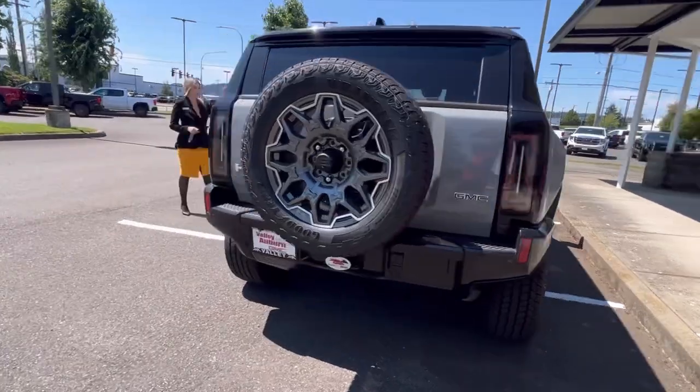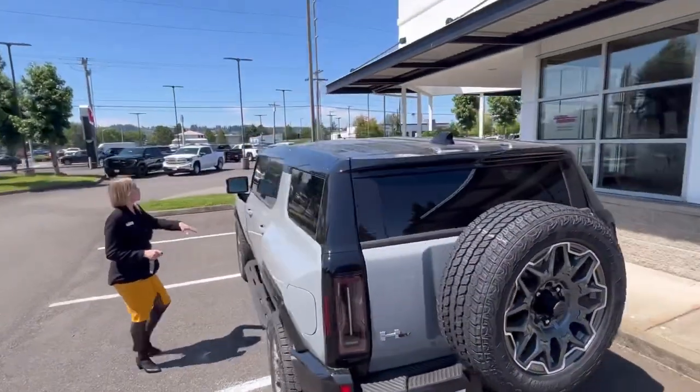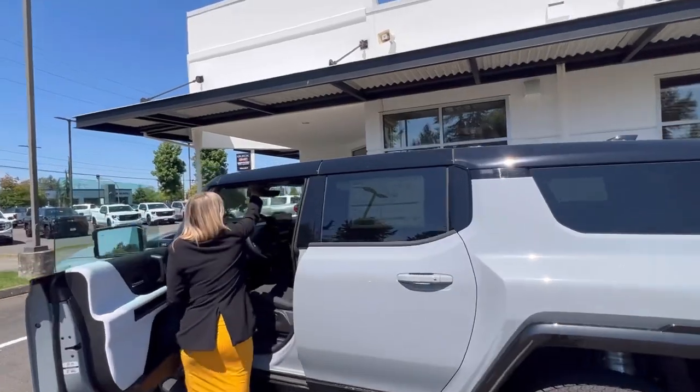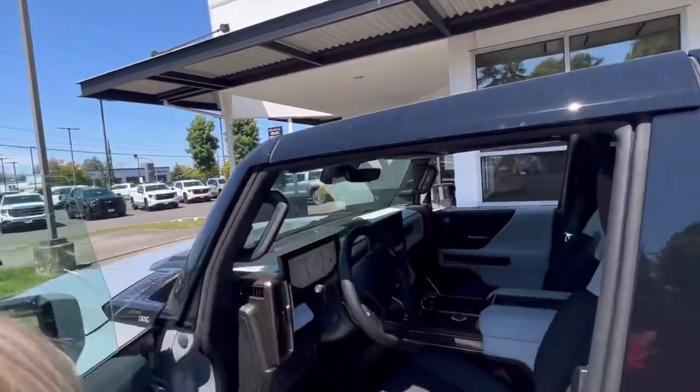The top — you just unlatch the four panels and they just come off easy, and you put them in the front here.